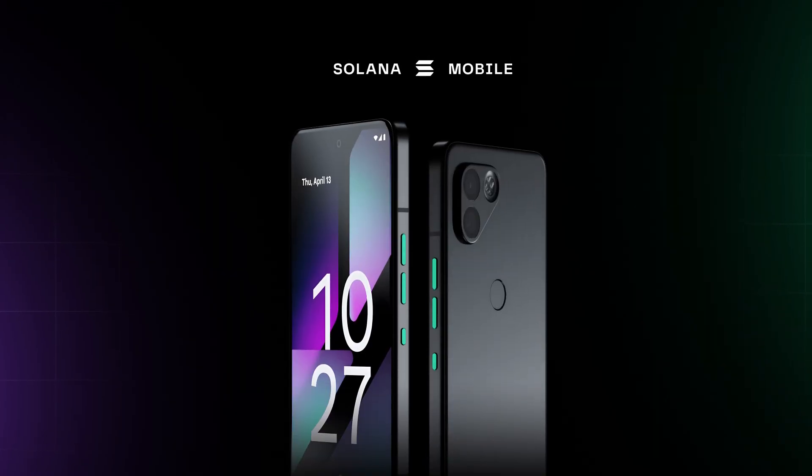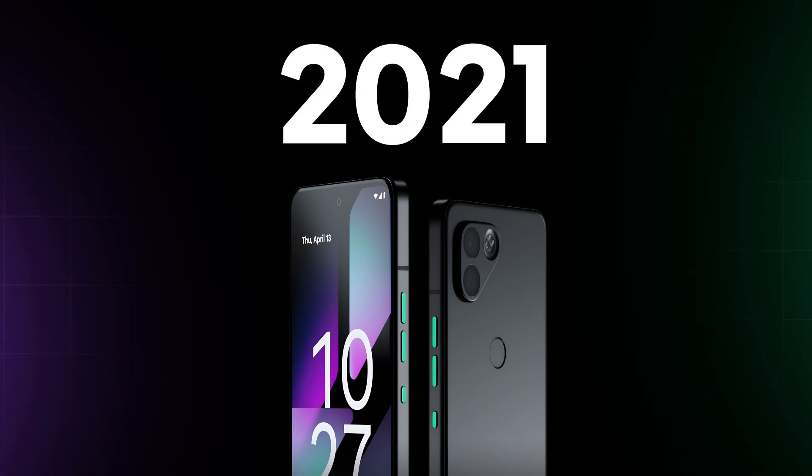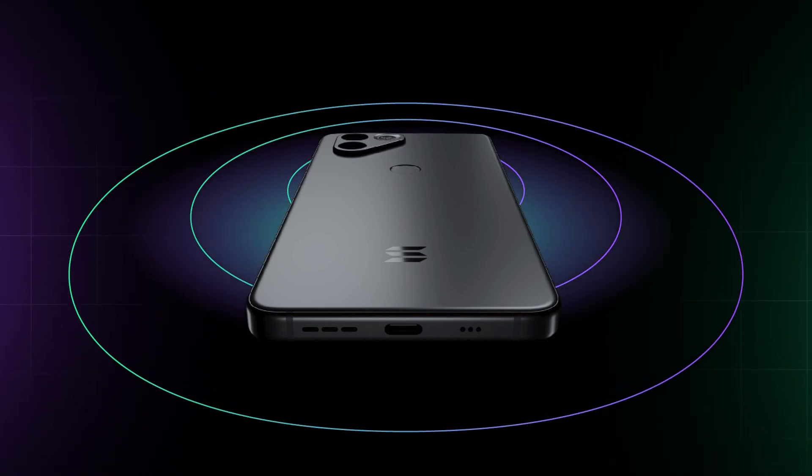The first mobile phone made for Solana users was the Solana Saga, released in 2022. This high-end Android device was specifically designed for the Solana ecosystem and Web3.